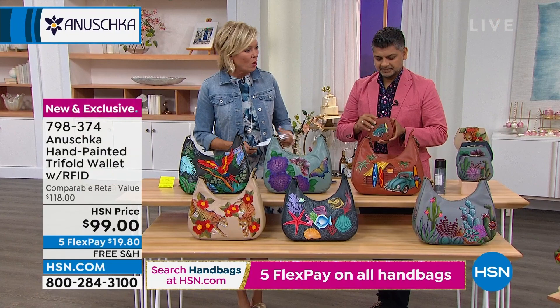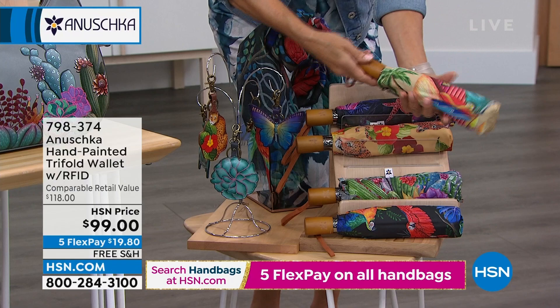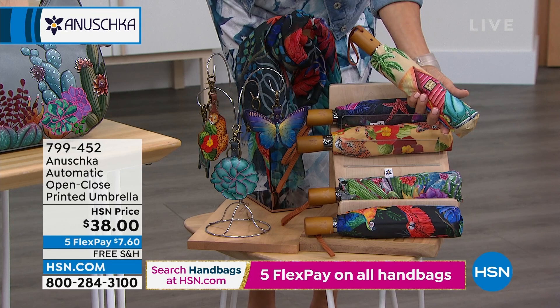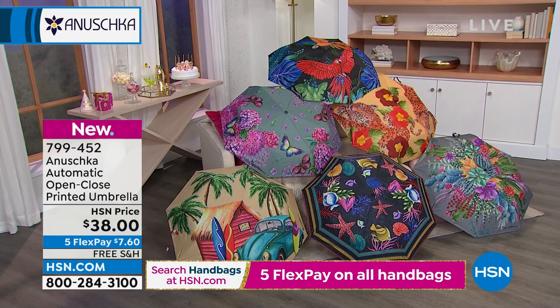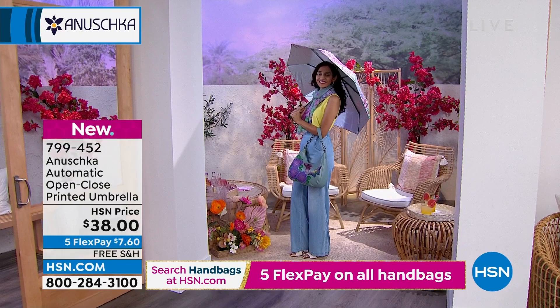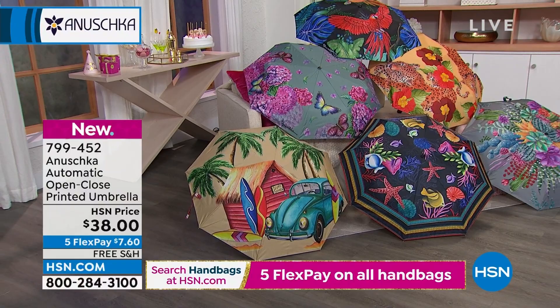The umbrellas — I was telling Bhaskar before the show, I think I have six of your umbrellas. This is how they collapse down into virtually nothing — really easy and compact to carry. I keep one in each car and one at the office. I've given these as gifts. They make amazing gifts at $38. Keep a few extra at home; if you're going to somebody's place and don't know what to give them, grab an umbrella. The themes are: Surf Town, Ocean Magic, Leopard Garden, Macaw Forest on top, Pretty Garden with the butterflies, and Serene Succulents. They're on five flex and free shipping on all the umbrellas too.